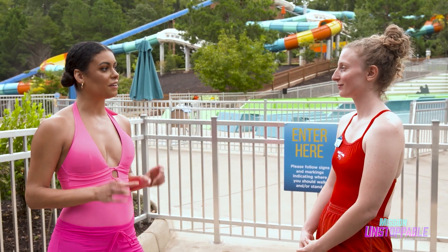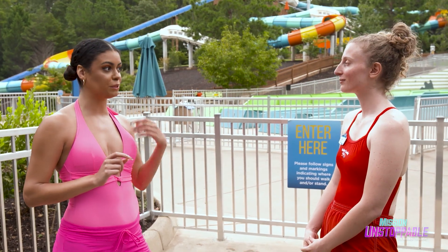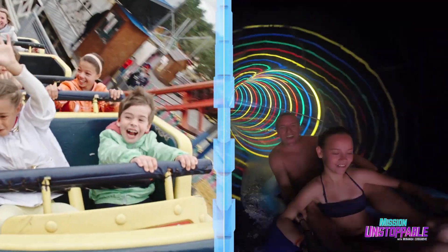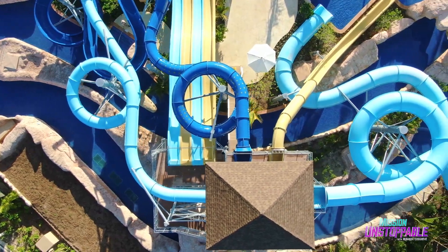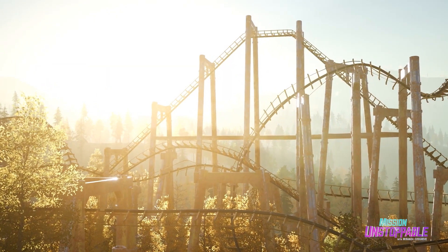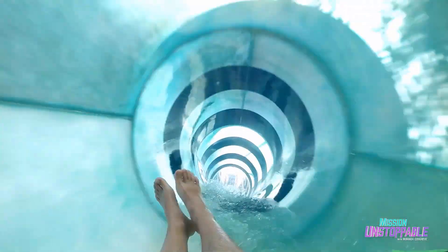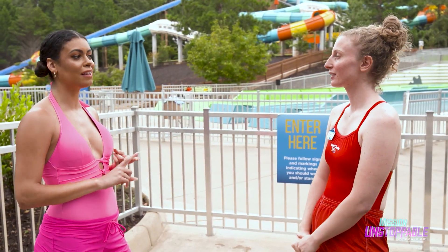As an engineer myself, I understand that there are some similarities between roller coasters and water slides. Yes, definitely. Both water slides and roller coasters use gravity — when you go to the top, gravity pulls you down. Whether you're going down a roller coaster or a water slide, it's the same gravity pulling you down on both. So gravity is one — what's another one?